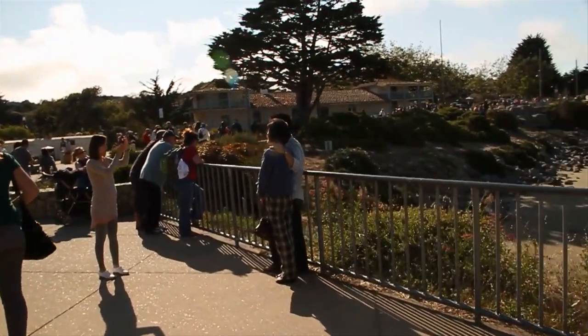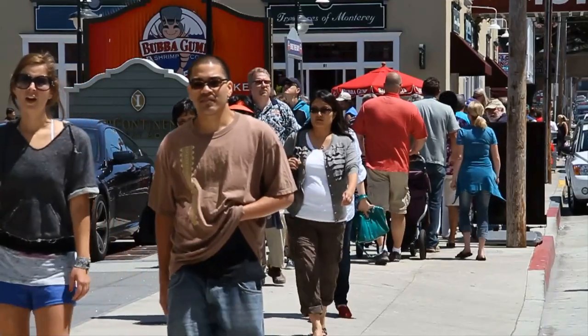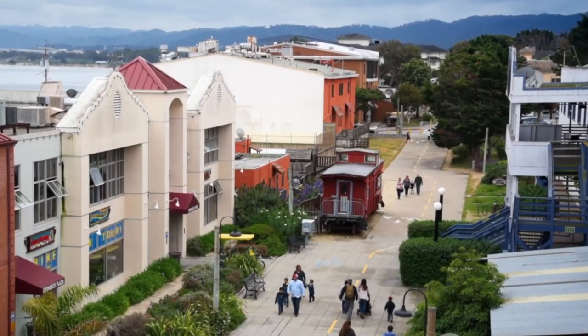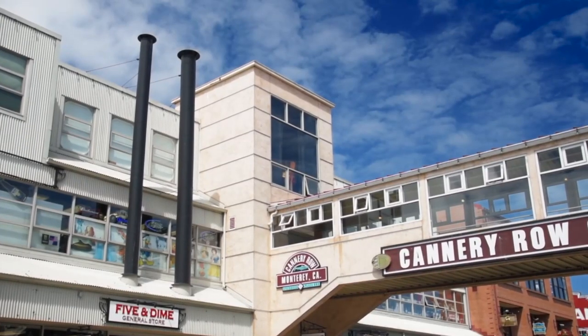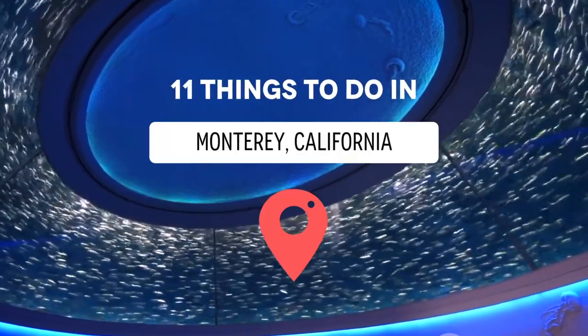Now, Monterey is a hot spot for tourists and locals alike who enjoy the beautiful ocean views, good food, art, and history. But for those who don't know the area, what is there specifically to do? Well, join us as we go through the 11 best things to do in Monterey, California.